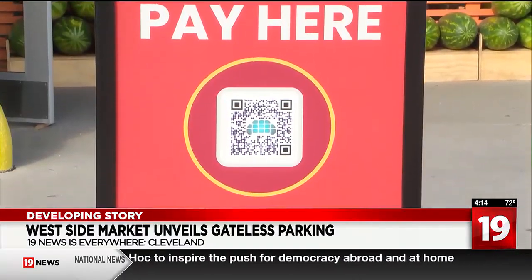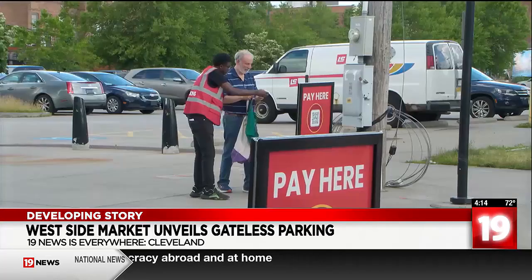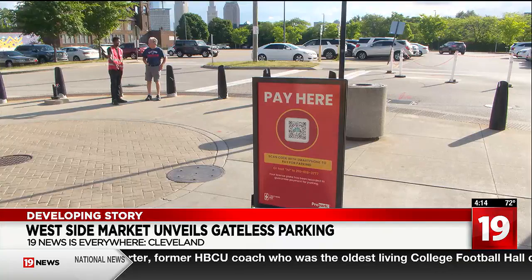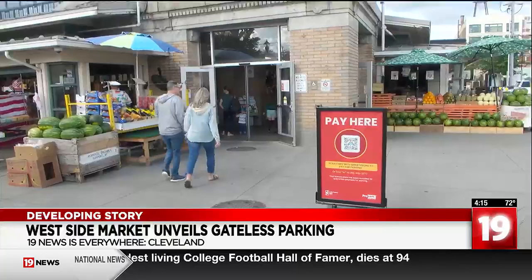So how much does it cost? The first hour is free, and it's $1.50 for each hour after that. You'll receive a notice on your phone when your paid parking time is about to expire, so you can increase your time if you'd like. You can add more time. The system also solves backups during busy times.